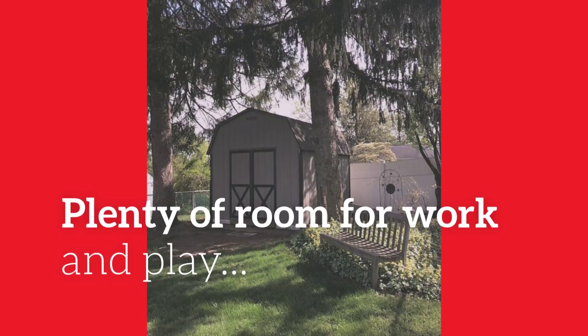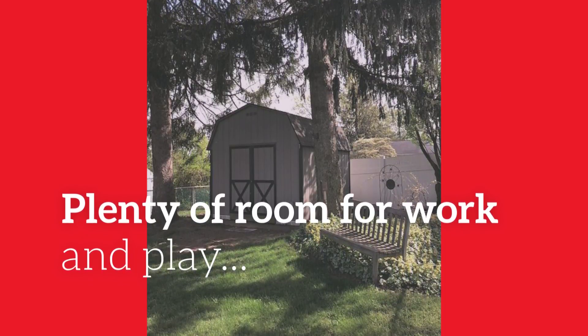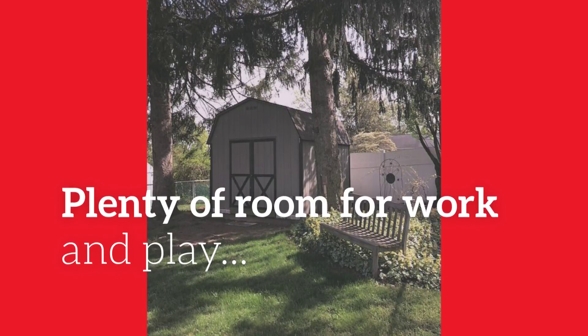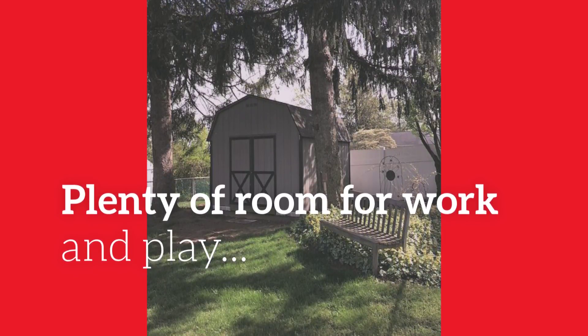Have a lot of tools or just toys? This shed has got to be one of the largest I've ever seen. This yard is made for work or play.